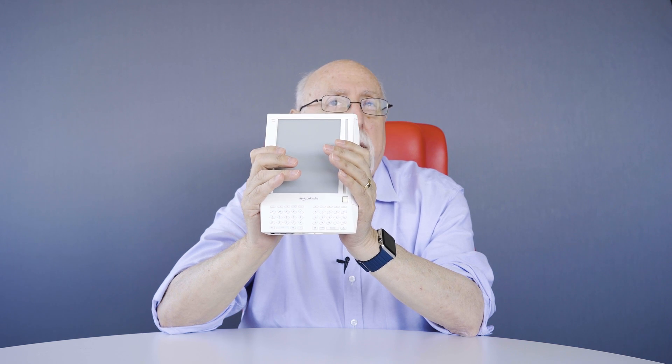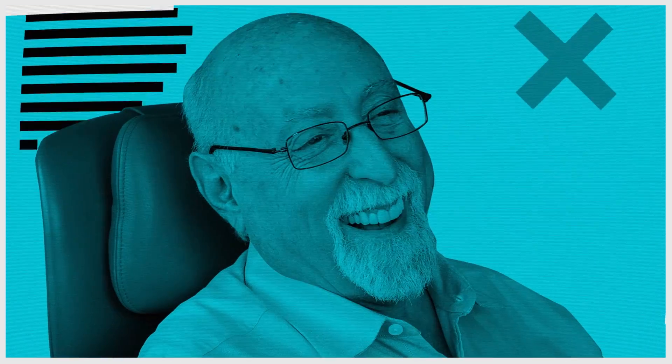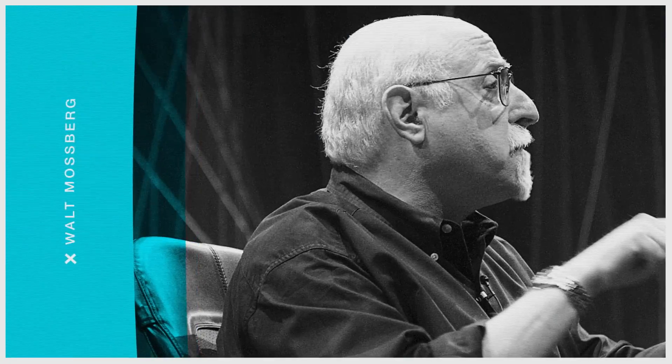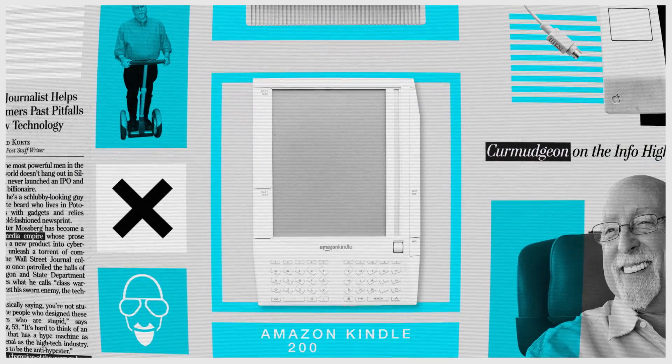If somebody put this design on Steve Jobs' desk, they'd be fired. I'm Walt Mossberg. I have been reviewing tech gadgets since the early 90s and collecting them since the 80s, and I wanted to show you some of my collection.